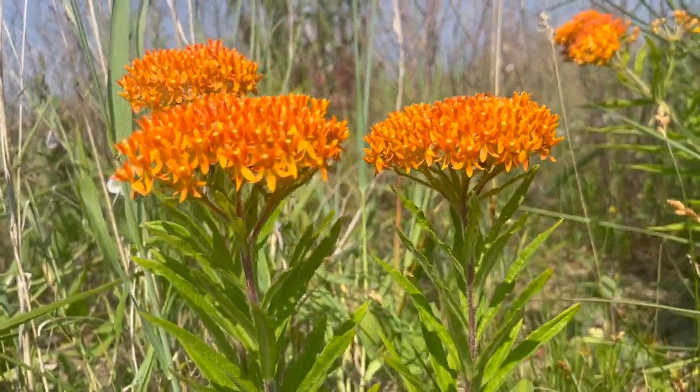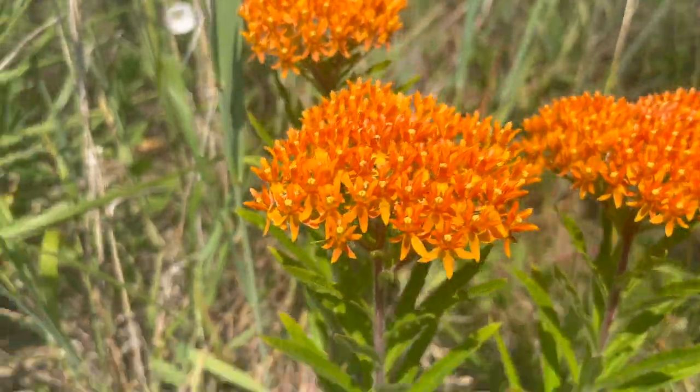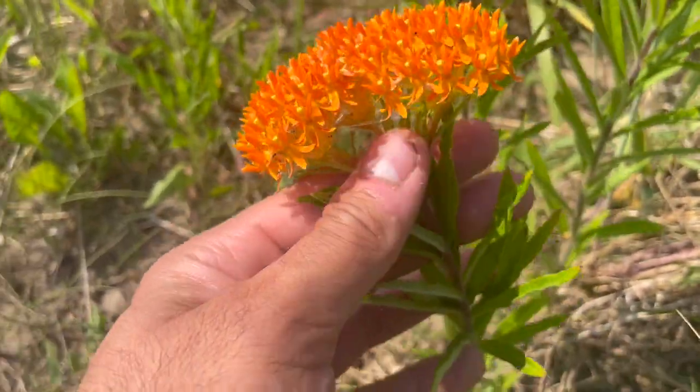It is commonly associated with butterflies due to its attractive orange color and high nectar production. It grows 1 to 3½ feet tall with spiral lanceolate, meaning thin, leaves.